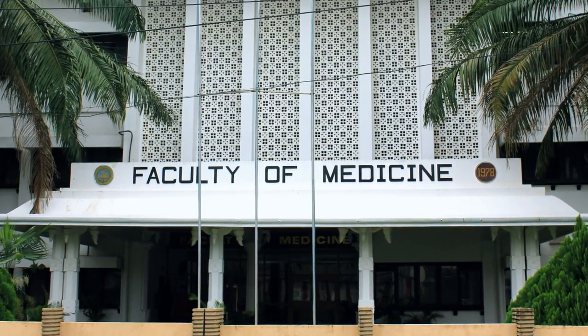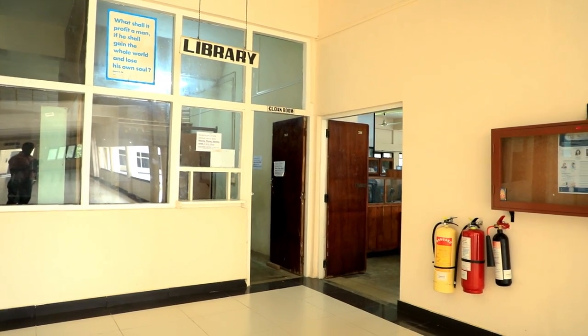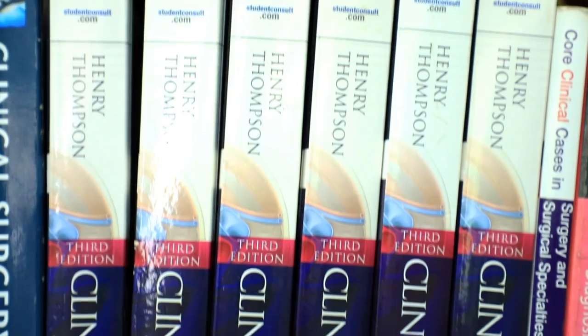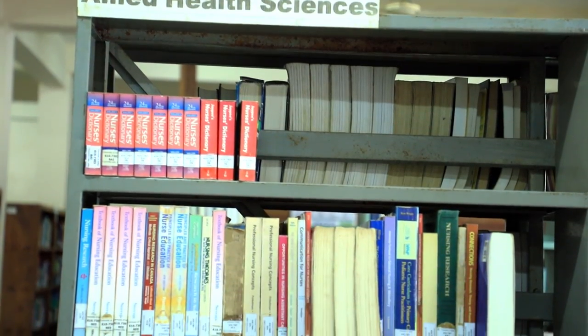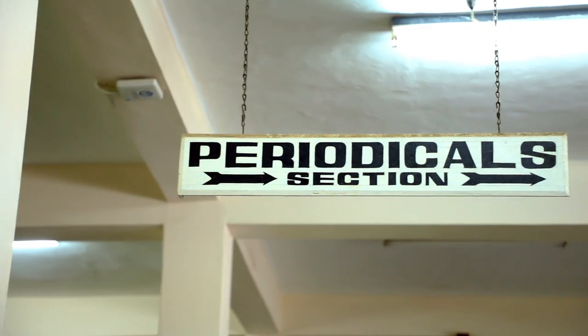The first branch library established in 1978, namely the Medical Library, specifically caters to the Faculty of Medicine and Allied Health Sciences. The total book collection exceeds 17,000 books and 16 titles of current periodical subscriptions. All the subscribed periodicals can be accessed online.